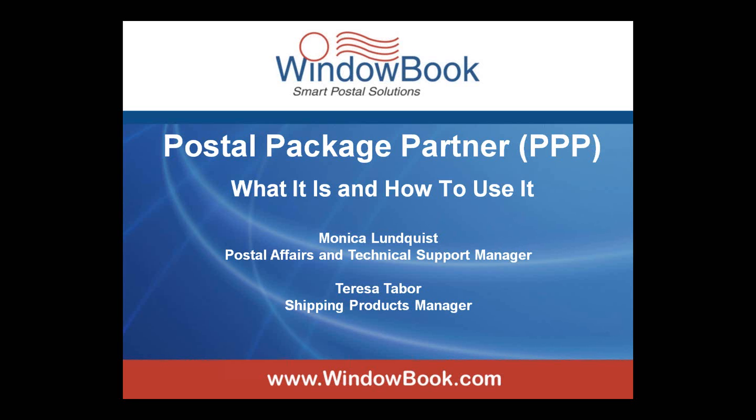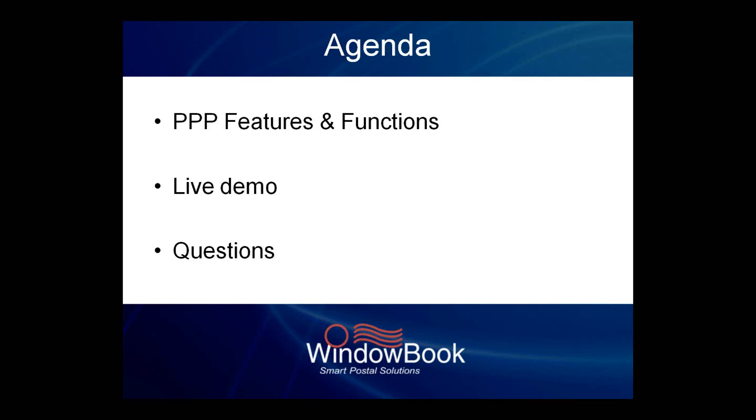I will be presenting the introduction to the webinar, which will be followed by a live demo of the PPP software by Teresa Taber, Shipping Products Manager. The agenda for today's webinar is to provide information about our Postal Package Partner software. We'll describe some of the functions that PPP allows you to do, then turn it over to Teresa for a high-level demonstration of the basic functionality of PPP.